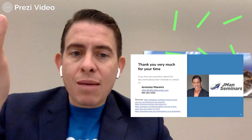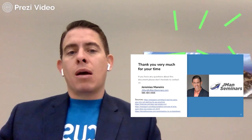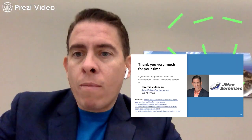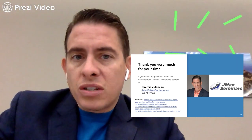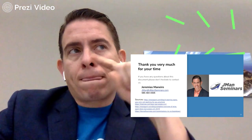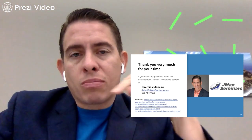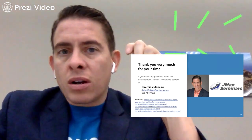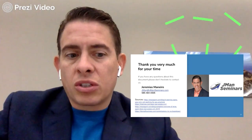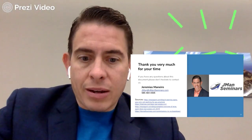Thank you very much for your time. If you have any questions about this, please don't hesitate to contact me — Jeremiah, Jman Manero. This was a demonstration of Prezi Video, but if you're interested in getting Wise Agent, I will include my referral link in the comments or description below for you to get your free trial. Thanks again, and I hope you're having a great day.